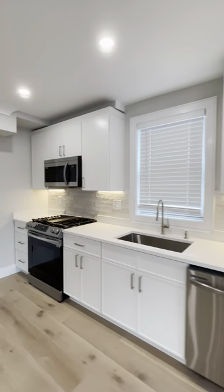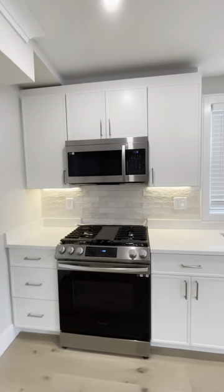Here we have the open concept kitchen and living space, with a built-in microwave, gas stove, dishwasher, and all stainless appliances. There's also a nice large closet off the living and kitchen area, with lighting in the closet as well.